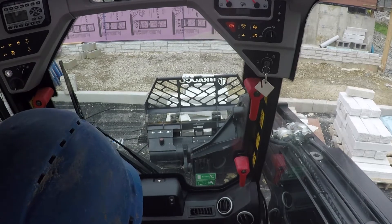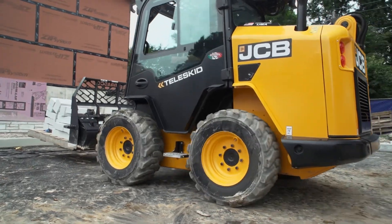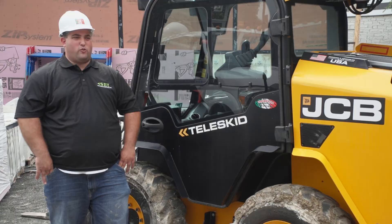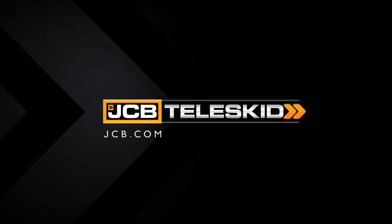I would recommend the TELUSKID to anyone who needed a machine. It has led me to want to purchase more machines and more attachments and constantly grow my company. They've been very phenomenal right from the start.